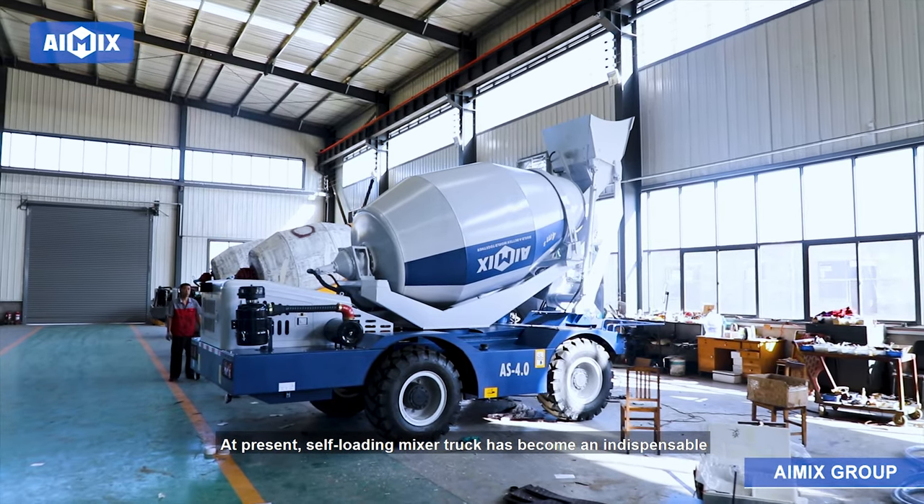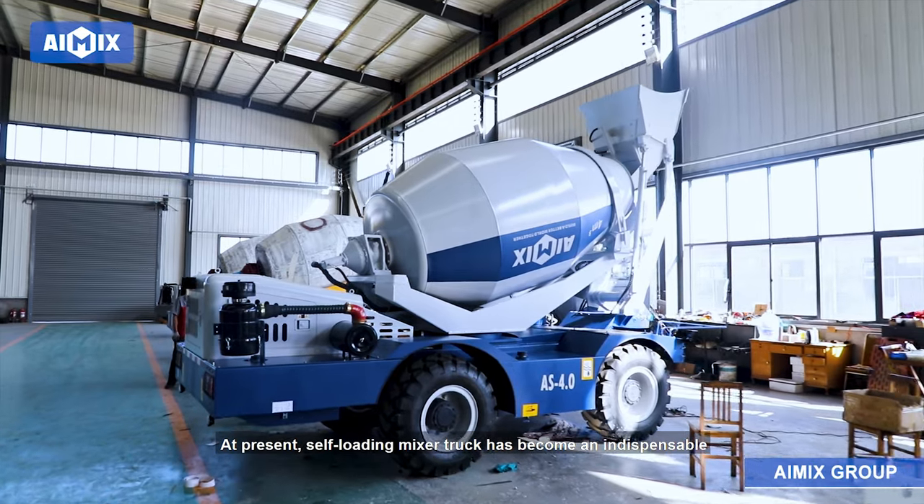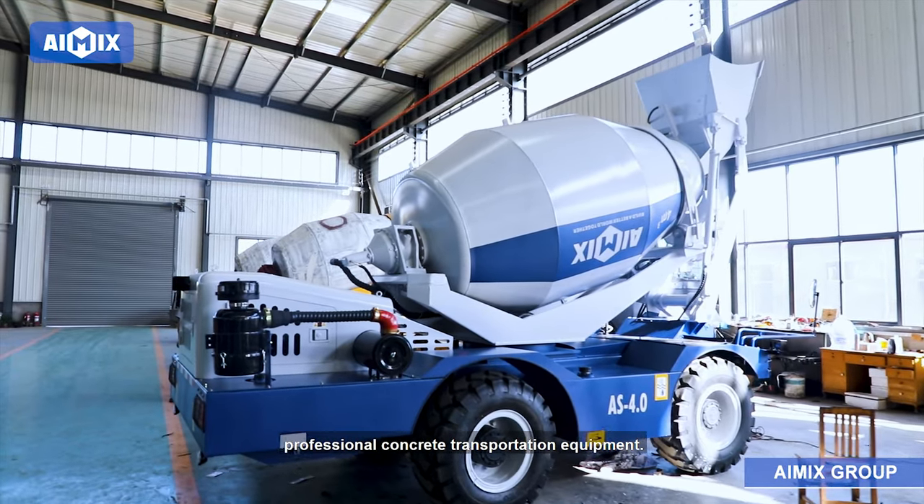At present, the self-loading mixer truck has become an indispensable professional concrete transportation equipment.